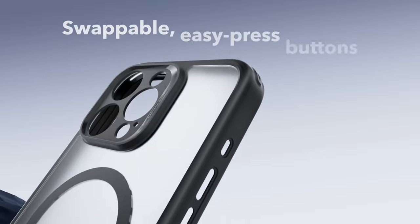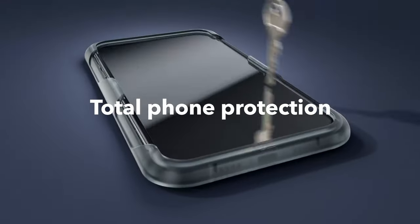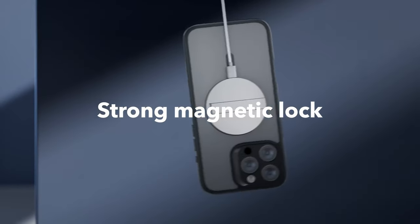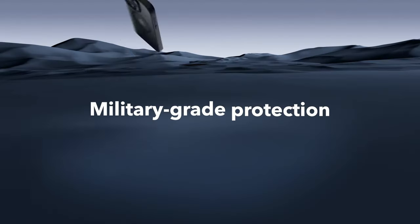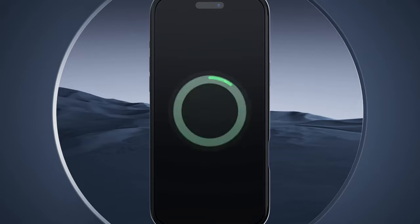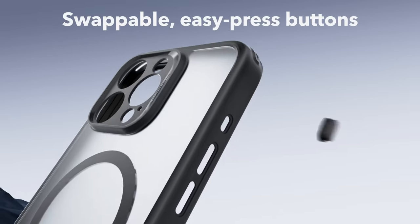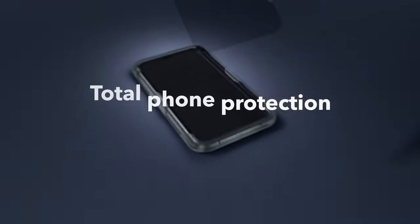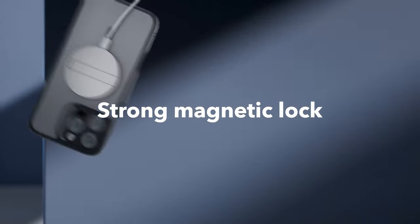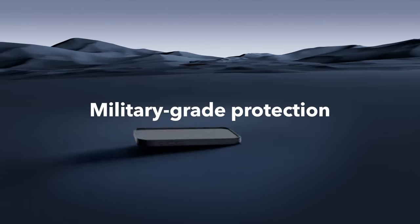At number 1, forget bulky cases that weigh you down. The ESR case for the iPhone 16 Pro Max combines style with top-notch functionality. Its unique grooved air cushion frame promotes faster heat dissipation to keep your phone cool and running smoothly even during intense gaming sessions, and it's incredibly lightweight so you won't feel like you're carrying a brick.